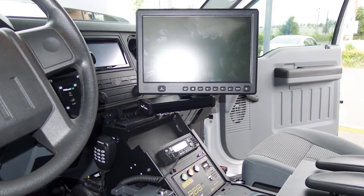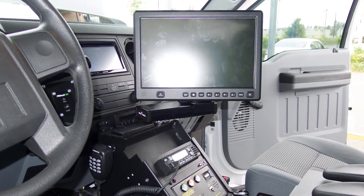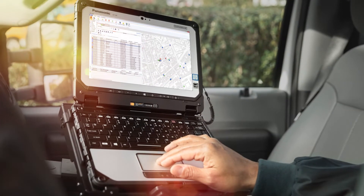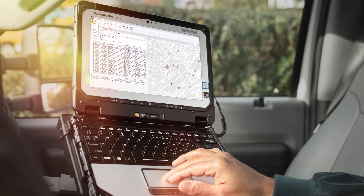Once you buy a Toughbook computer, you can't wait to get it installed in your vehicle. But installing it is more than buying a dock and a few accessories and getting it into a vehicle. There's a lot of engineering that is needed to get it into the vehicle in a way that is ergonomic, safe, and productive.